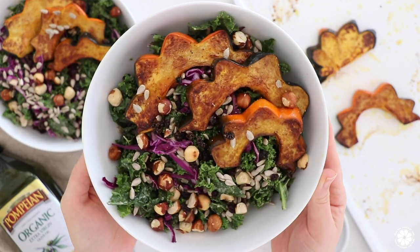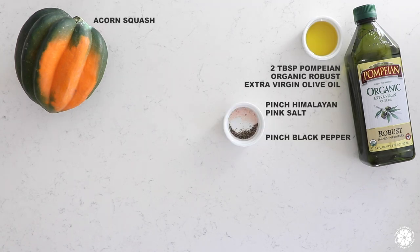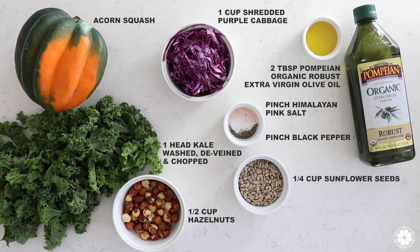For your salad ingredients, you will need acorn squash, Pompeian's organic robust EVOO, salt and pepper, kale, shredded purple cabbage, hazelnuts, sunflower seeds, and currants.